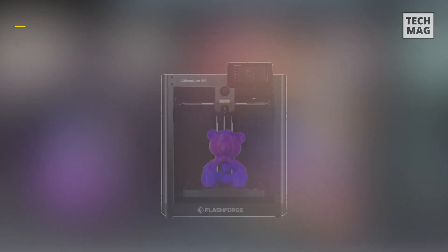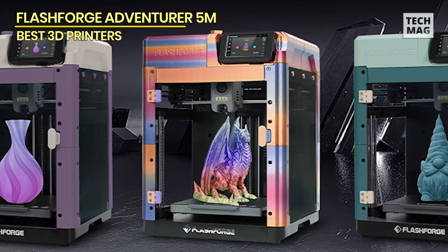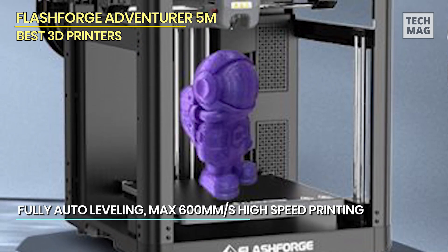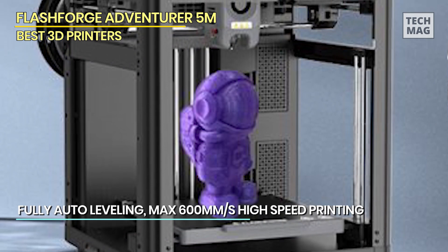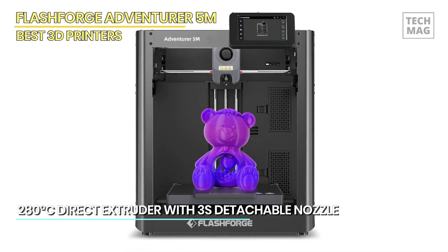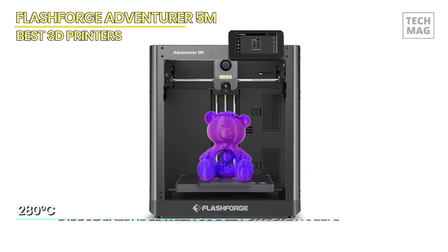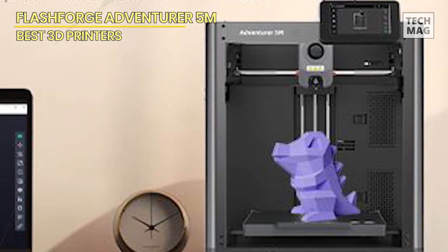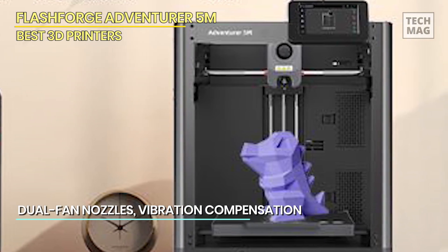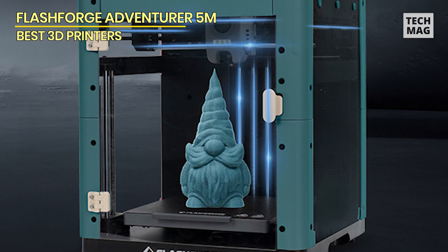FlashForge Adventurer 5M. Renowned for its efficiency and intelligence, the CoreXY structure of the Adventurer 5M series enables travel speeds of up to 600mm/s, ensuring swift yet precise printing. Equipped with innovative features such as quick-change nozzles, filament detection, and power recovery, this printer operates intelligently, ensuring seamless and uninterrupted printing experiences. Boasting rapid nozzle changes in just 3 seconds and a high-flow nozzle for stable high-speed printing, the Adventurer 5M series delivers exceptional performance. With a rapid 35-second warm-up to 200°C, a dual-sided PEI platform for effortless model removal, and multiple platform options, it stands as a smart and efficient choice for creative projects.